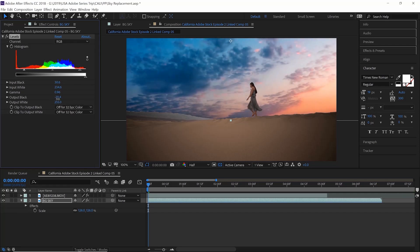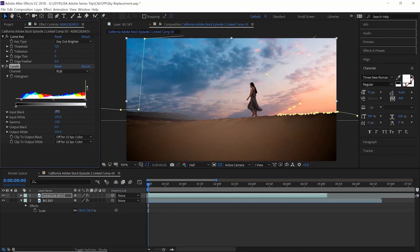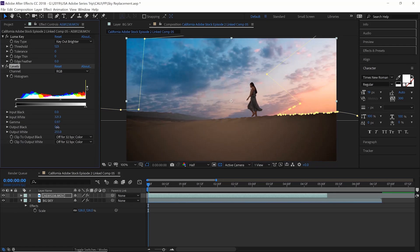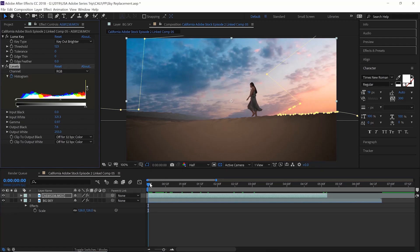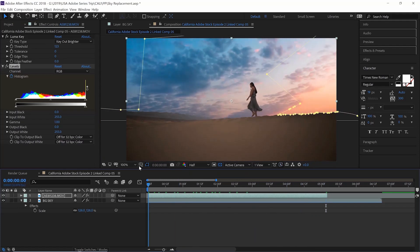Next, use the same technique of levels on the clip of Georgia to match up the light. As you can tell through the sunrise clip, it gets brighter and brighter as the sun comes up — we want to recreate this using keyframes in the levels. Make sure you're at the start of the clip, set a keyframe, drag all the way to the end, and adjust the levels making it brighter. As the clip progresses, you can see it get brighter and brighter, creating that realistic sunlight.